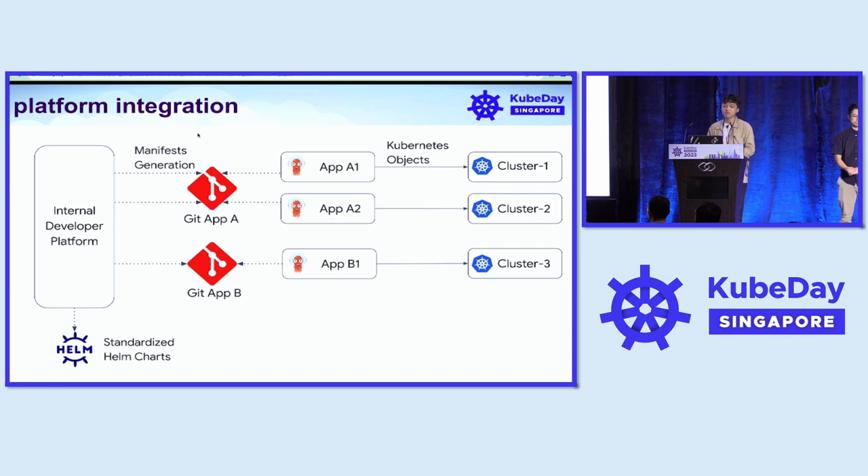Here is how we use ArgoCD. We have our own developer platform called GoPasage, and we expose deployment API to developers so our tool generates manifests and commits them to the Git repository. Some applications can share the same repository, where this ArgoCD application will be pushed to each of their own Kubernetes cluster.